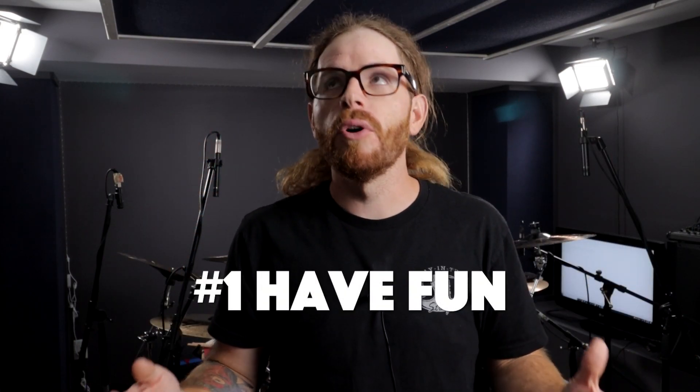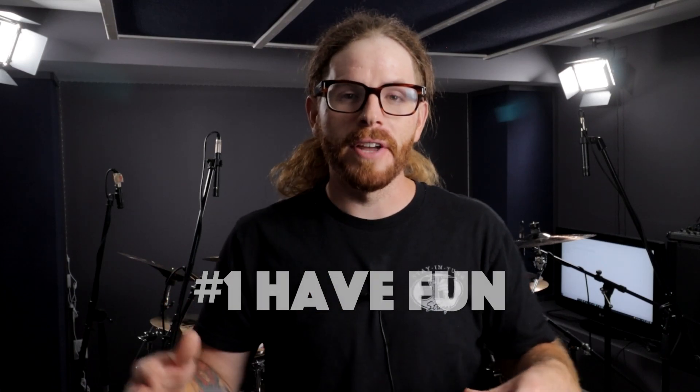And that brings me to number one: remember to have fun. I don't know how many times people get so caught up in making it a business that they forget why they actually started playing. We liked giggling when we first started playing drums — we got that first beat nailed, played it really well, and it made us feel good about ourselves. It made us want to get better, and that's the whole part of the journey toward progressing and mastering this instrument — the journey itself and the joy it brings.